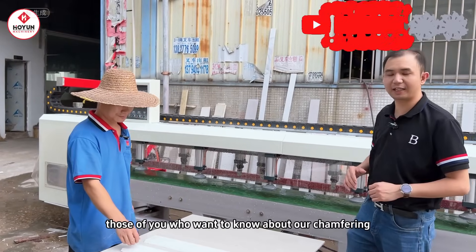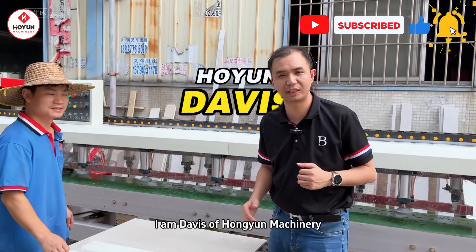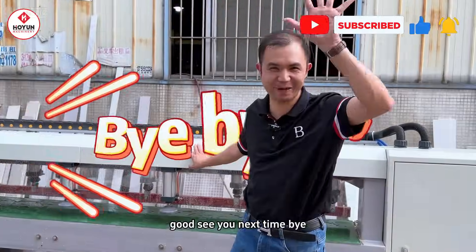Those of you who want to know about our chamfering machine, welcome to private message me in the comment area. I am Davis of Hongyun Machinery. Good, see you next time, bye.